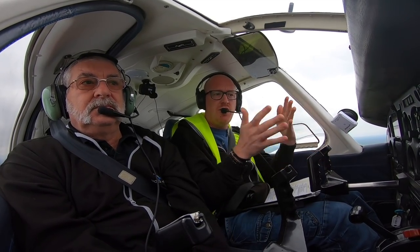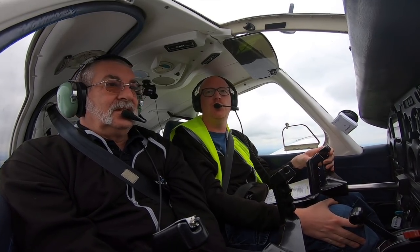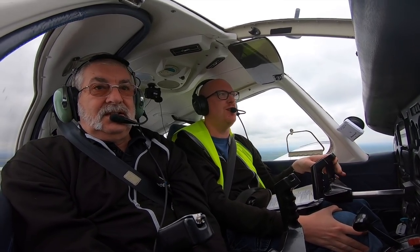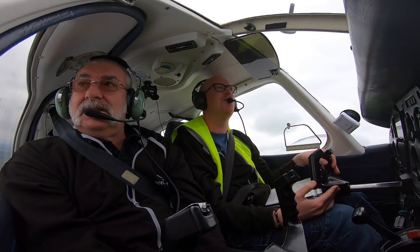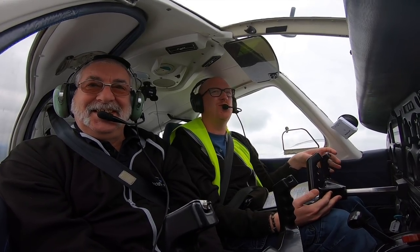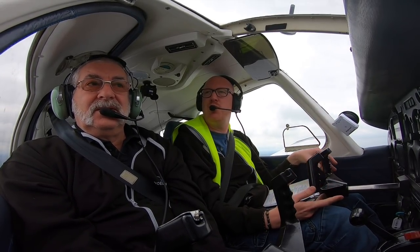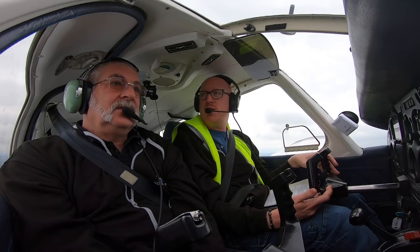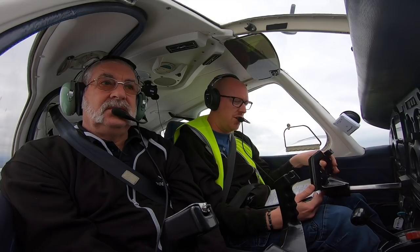So everybody, meet Phil. This is Rachel's dad basically. But aside from being Rachel's dad, he sort of looks after all of our money and stuff on the YouTube channel, making sure that I'm not spending too much money on shiny new Bose headsets and things. Phil's coming for a ride today. We're going to fly around the Mansfield area, aren't we? Indeed. We're going to see what this weather's doing and we might even get a bit further afield.